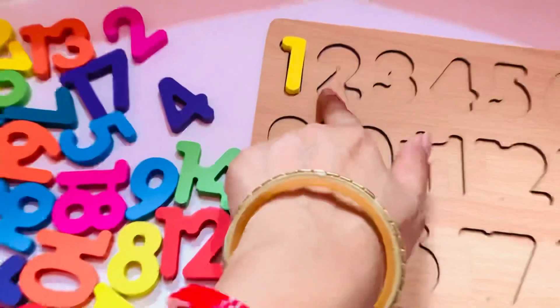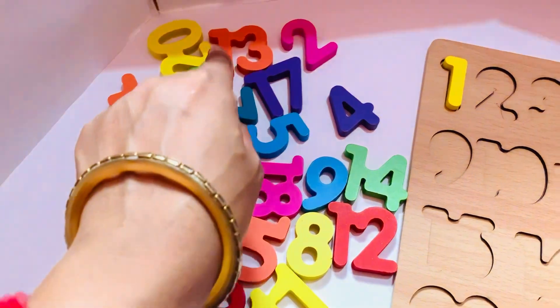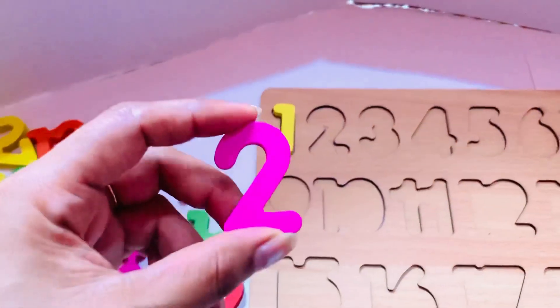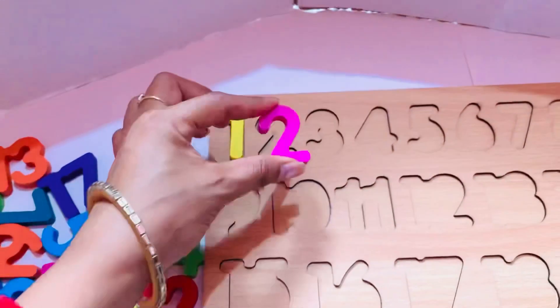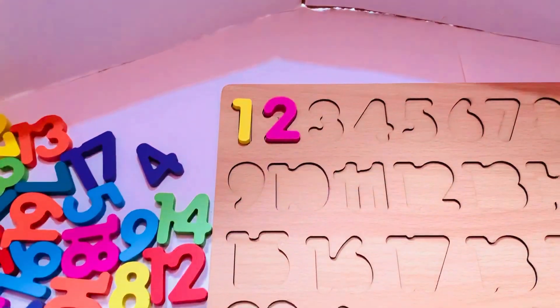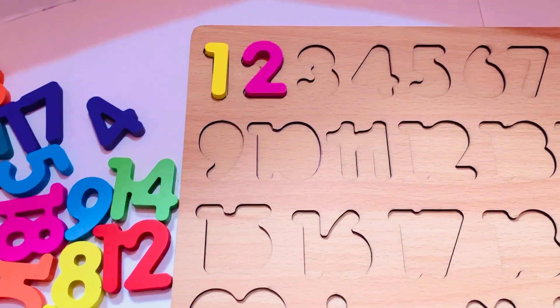Next one, I need number two. Can you point out number two? Oh yes, it is here! Number two in pink color, so let's put it in. Yes! The number that will come after two is number three.